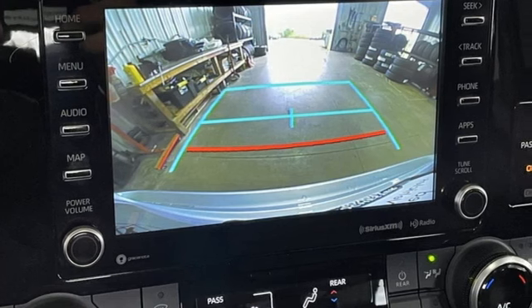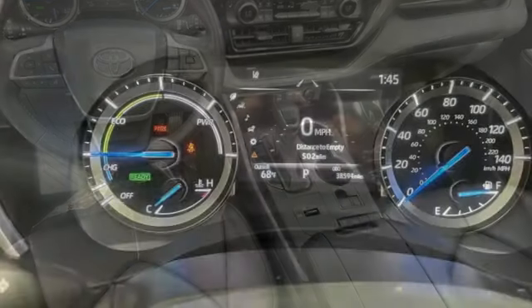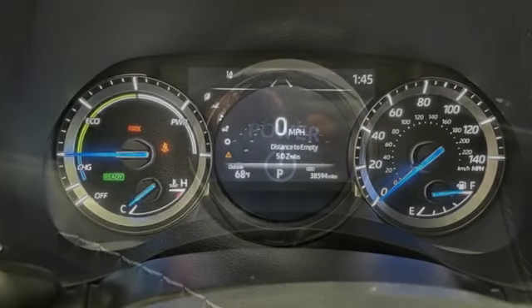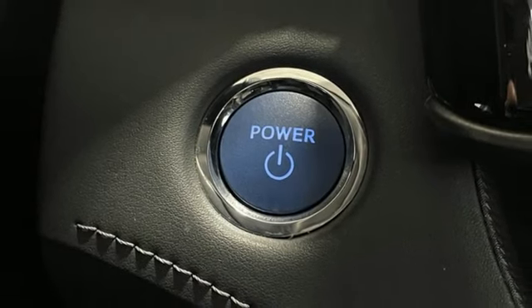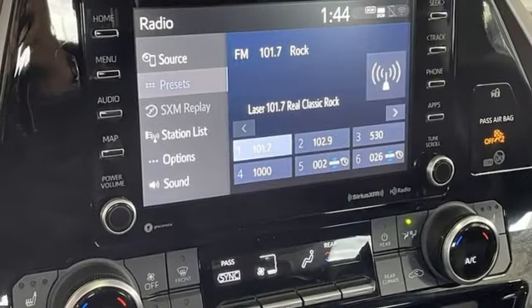Continuously variable automatic transmission, dual zone climate control, streaming audio, steering assist cruise control, cabin preconditioning, Wi-Fi hotspot, external memory control, express open and close sliding and tilting sunroof, inductive device charging, and i4 engine.